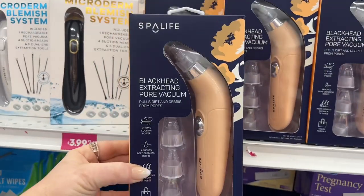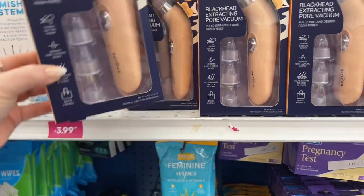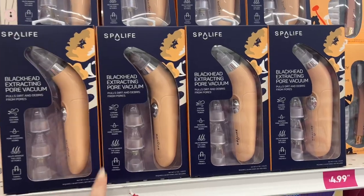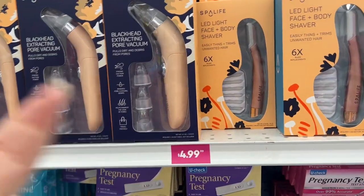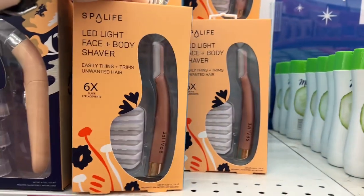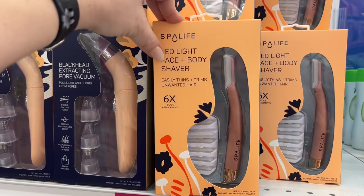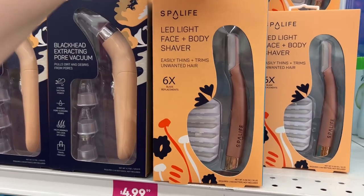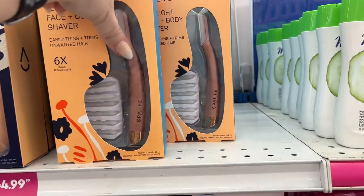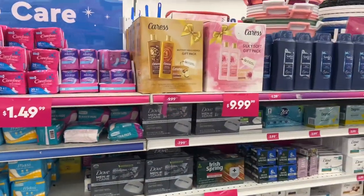The Spa Life blackhead extracting pore vacuum is $4.99. I wonder how well it works. Have you guys tried them? Let me know in the comments, because I don't want to buy it and then have to return it. They also have the Spa Life red light face and body shaver that easily trims unwanted hair — also $4.99. A lot of Spa Life stuff coming in.